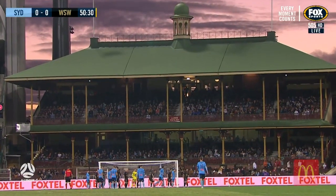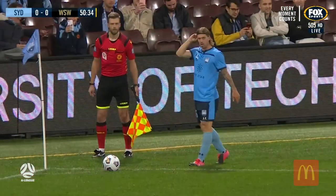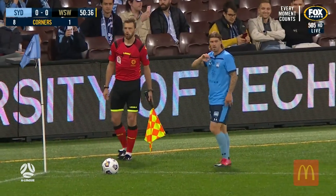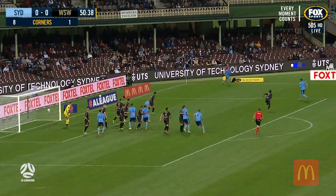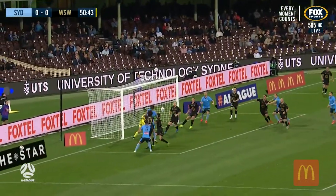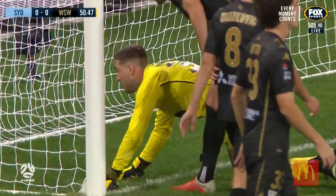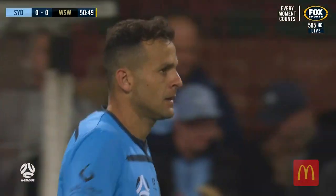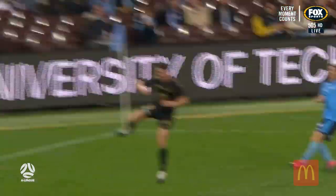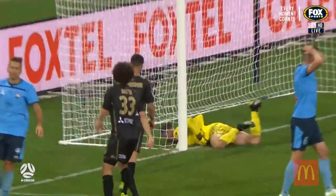Eight of the nine corners in the game have been won by Sydney FC, and they score from one of them — cameras at the ready in the members. Hung up by Bratton — Bobo! — and tipped over again by Margush, who's got to be spring-heeled today. Great anticipation from the keeper, good coverage, backpedalling to the second post.